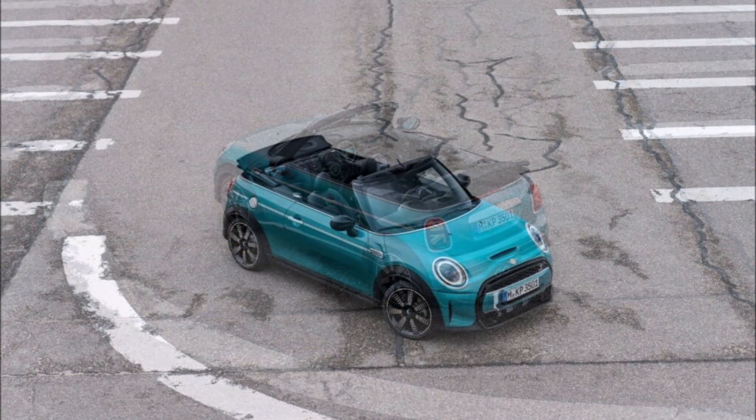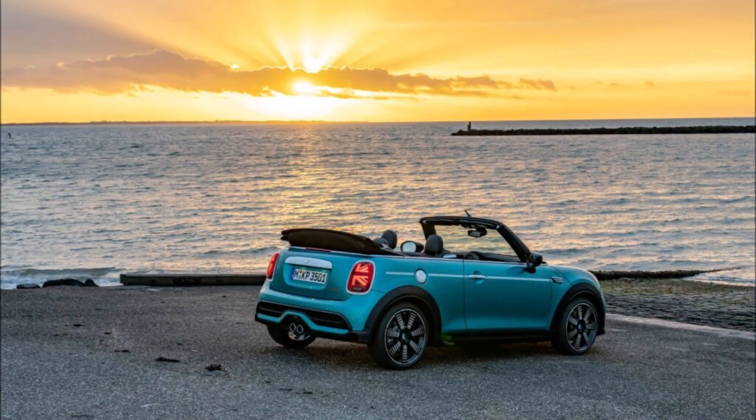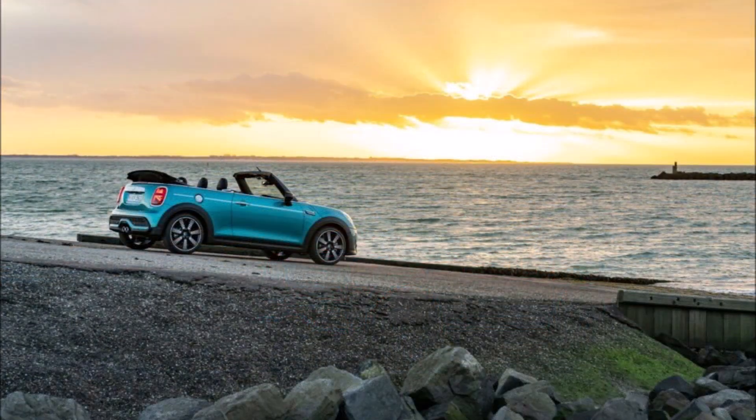What do you guys think about the 30 years of drop top motoring with the convertible Mini Cooper Seaside Editions? And which color are you taking?